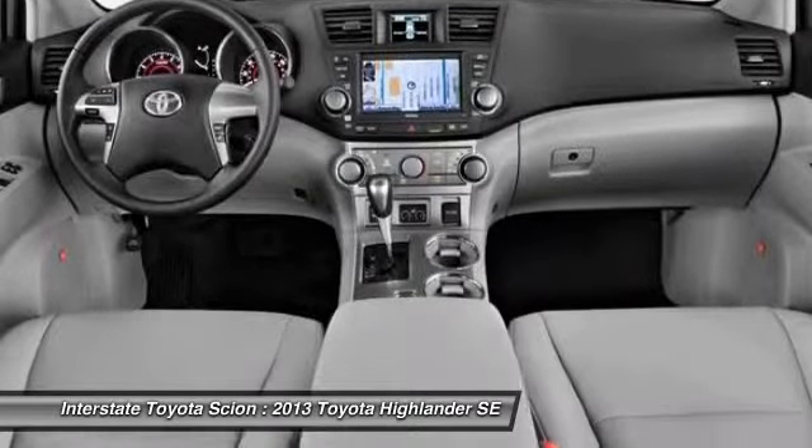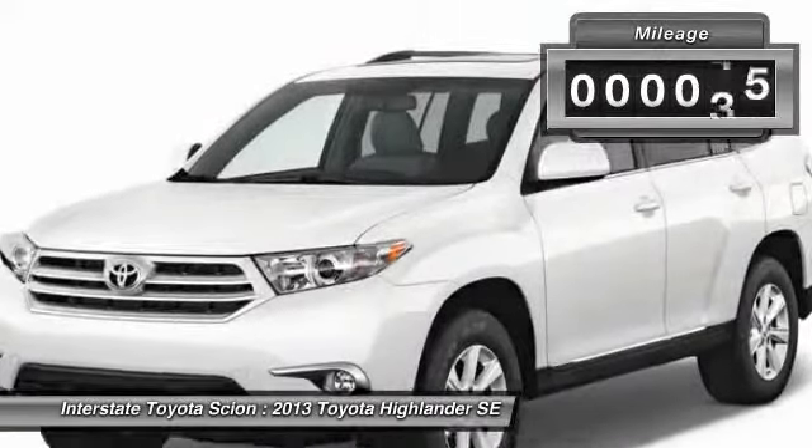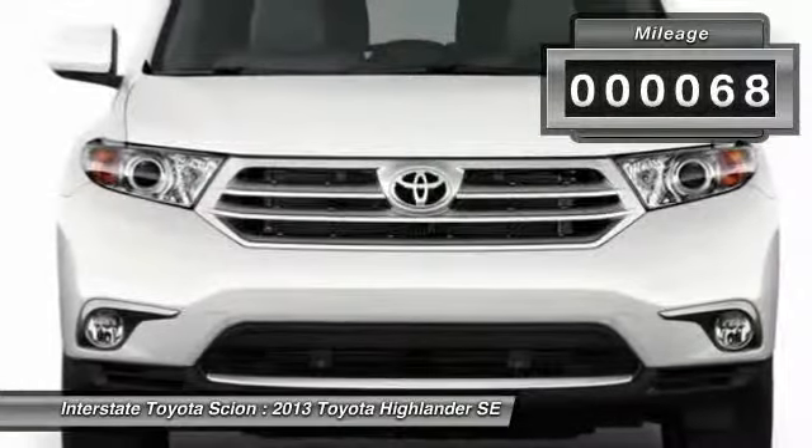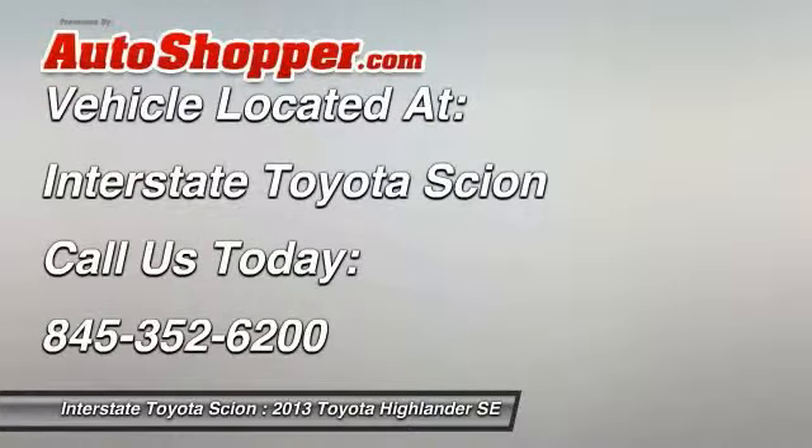A 2010 top safety pick, the Highlander is where substance meets style. This vehicle has less than 100 miles. Searching for a dependable vehicle that looks great too? You found it, so stop in today.